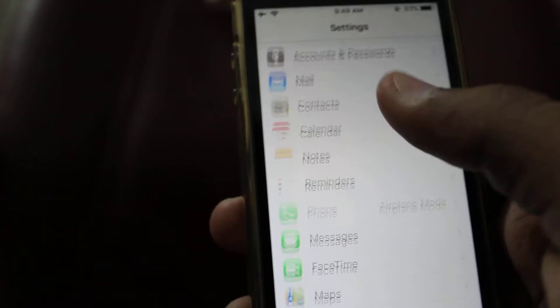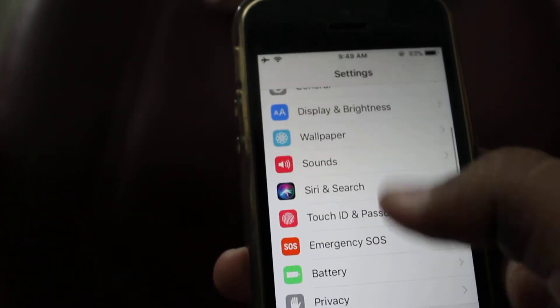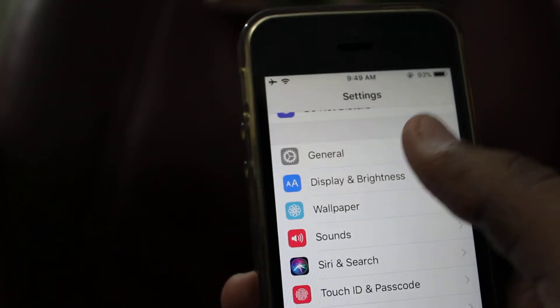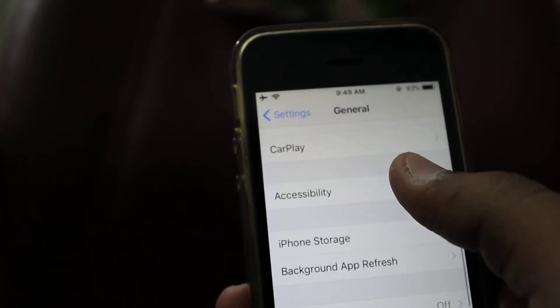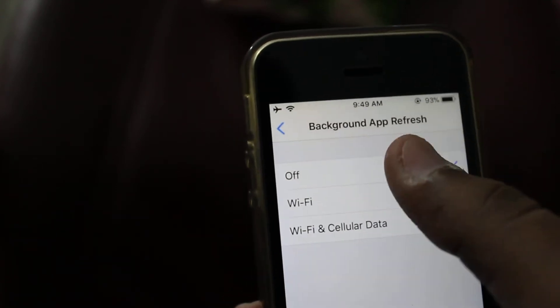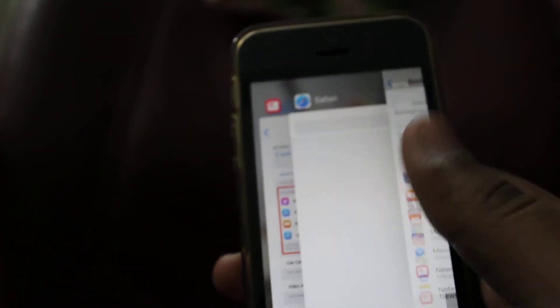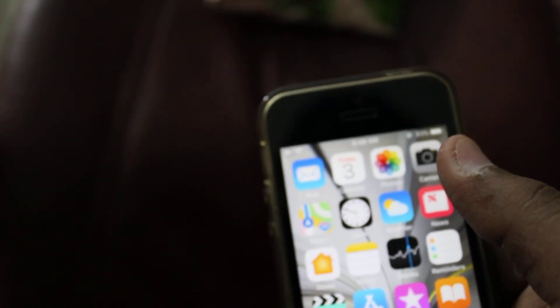The fourth trick is to stop Background App Refresh. Go to General, then Background App Refresh, and turn it off. This will make Safari faster as well. So those are four tricks to make your Safari faster.